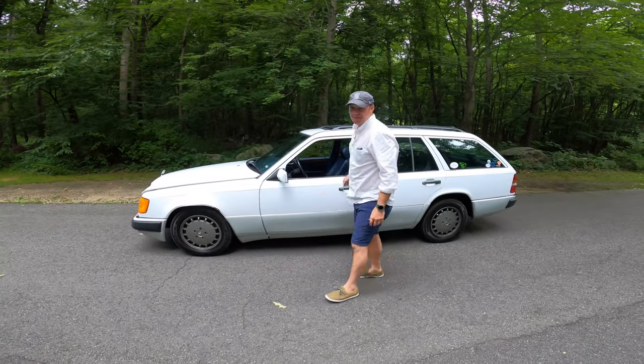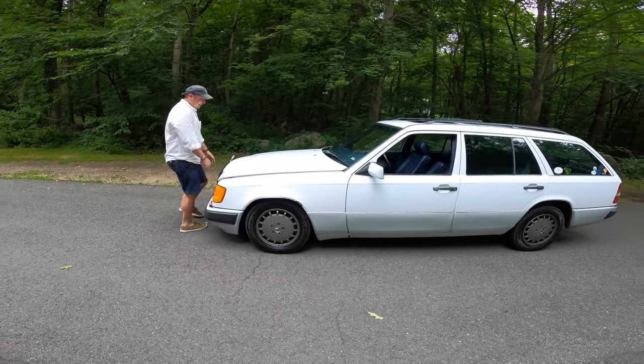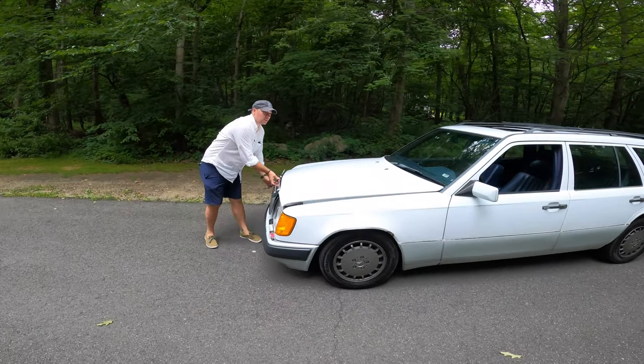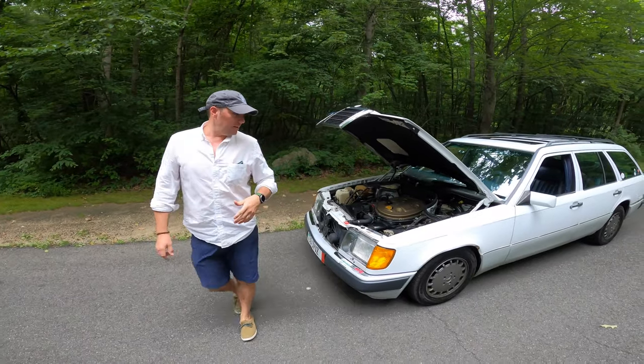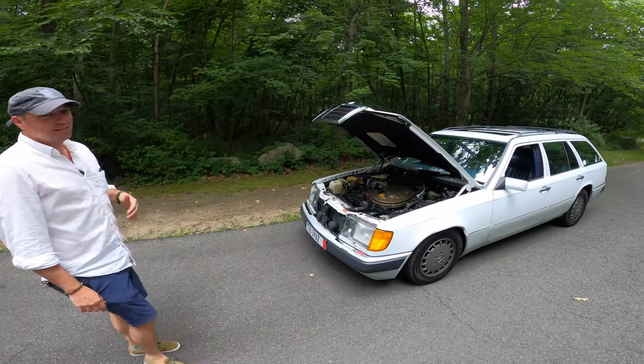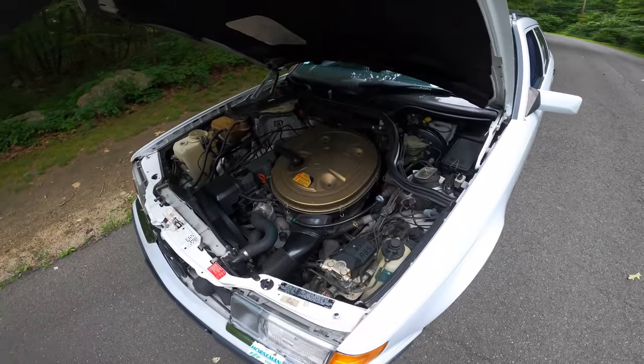It helps it move down the road pretty quick too. One of the great things about these cars is you really can't kill the engine — you see these things with hundreds of thousands of miles. You know, 200, 250 thousand — you always find them as a diesel. This thing's still a baby with 125,000 miles on it.